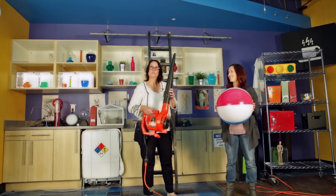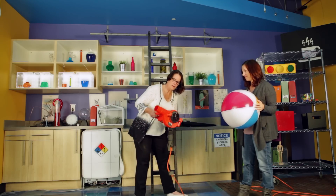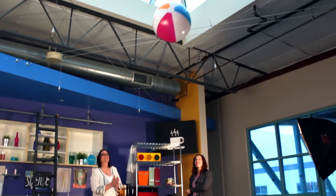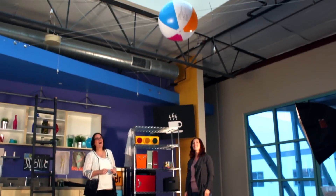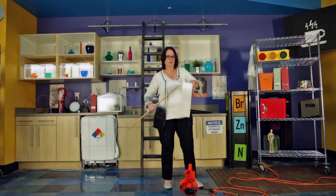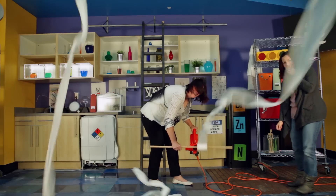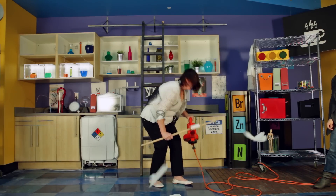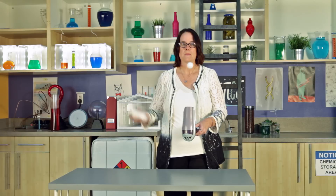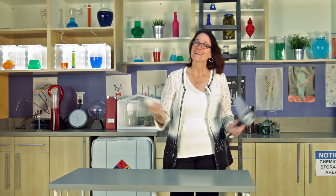Now let's take it up a notch. Get yourself a leaf blower and a beach ball. Now we're going to turn it on. Now you need a roll of toilet paper and a dowel — make sure there's a little bit of paper trail there. How much fun is that?